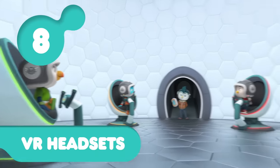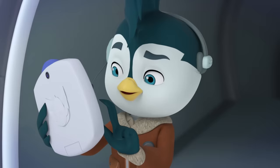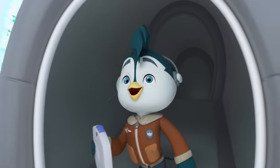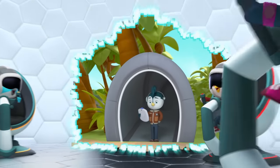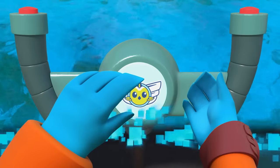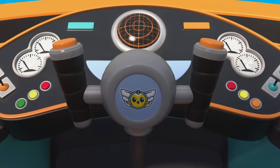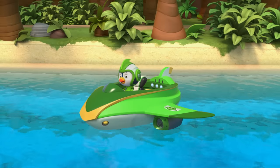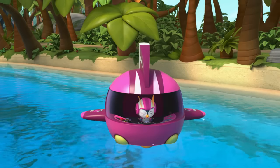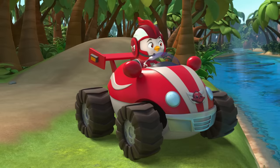Next up, the cadets' VR headsets are number eight. Ready and... start virtual reality simulation. This is the coolest ever! It looks so real! Wow, slick! Check out this cool suit! And my Flashwing! This Flashwing is so primo! This is cooler than cool! Whoa, this Froatwing is awesome!